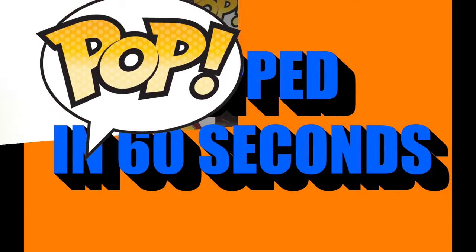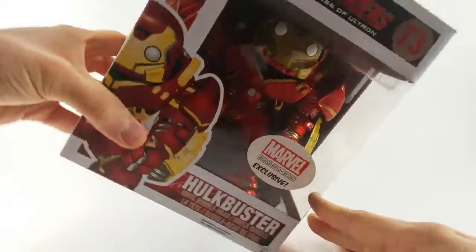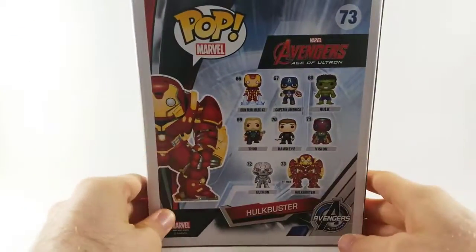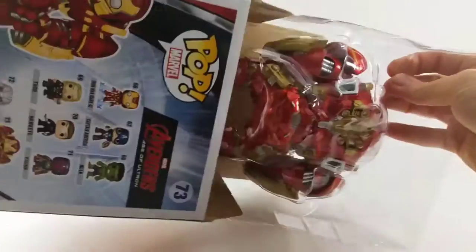This is Popped in 60 seconds. The Hulkbuster debuted in 1994 against who else? The Hulk. This giant monster robot is owned by Tony Stark and he operates it within yet another Iron Man suit.